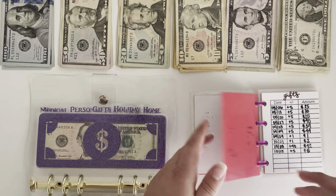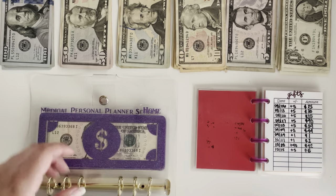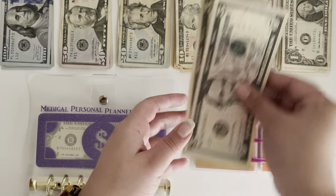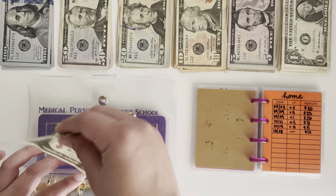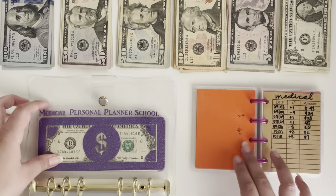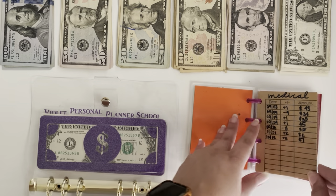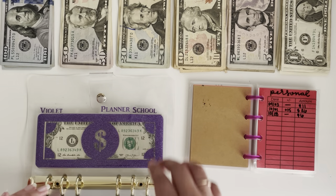Next up is gifts, which just has $5. Holiday is empty. So we're going to move on to home, which has $10 — so we will put those down. And then we have medical, which has $7, so that one can't be switched. Personal has $6, so that one's also fine.